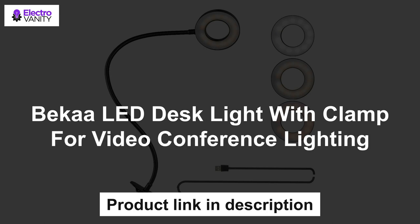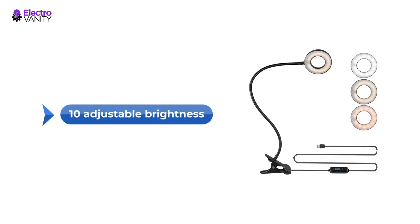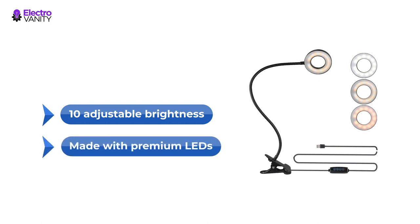The second one is the Becca LED Desk Light with Clamp for Video Conference Lighting. This dimmable LED desk ring light has 3 lighting modes: Warm Light, Warm White Light, and White Light. Each lighting mode has 10 adjustable brightness levels to choose from. Made with premium LEDs, the lamp provides no flickering and no dazzling light, protecting your eyesight and reducing eye strain from long reading.